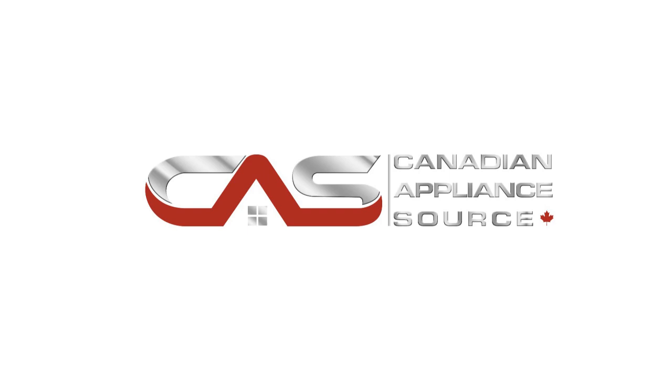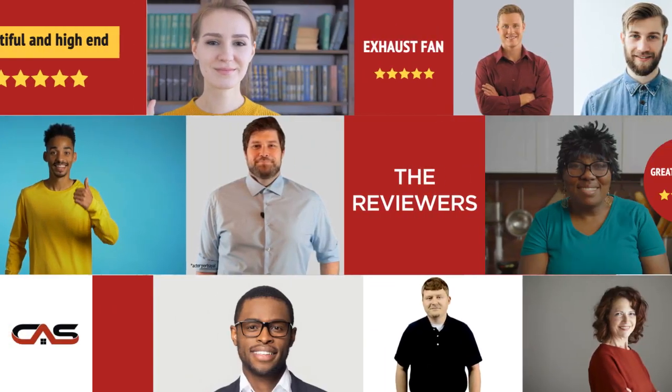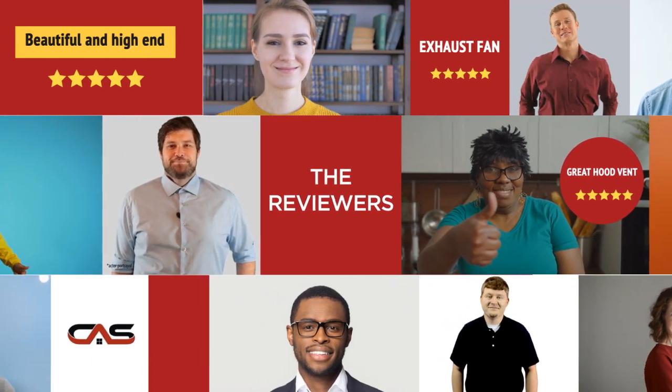Welcome to another product review from Canadian Appliance Source. This cabinet insert by GE has earned high scores from buyers. Real reviews from customers will help you choose the right appliance for you. This one got a 4.6 star rating.